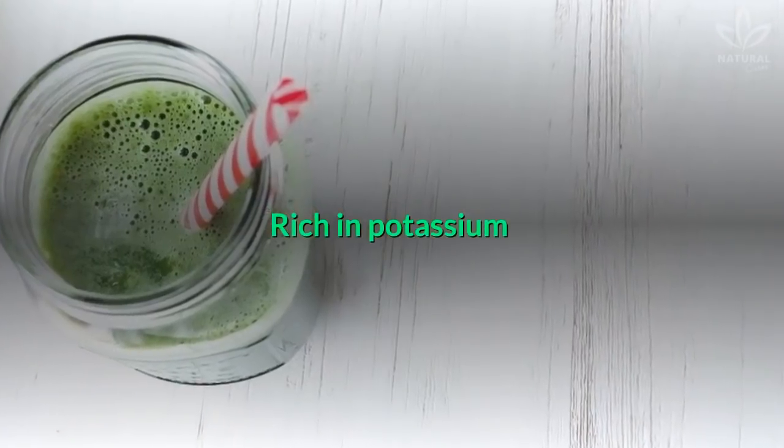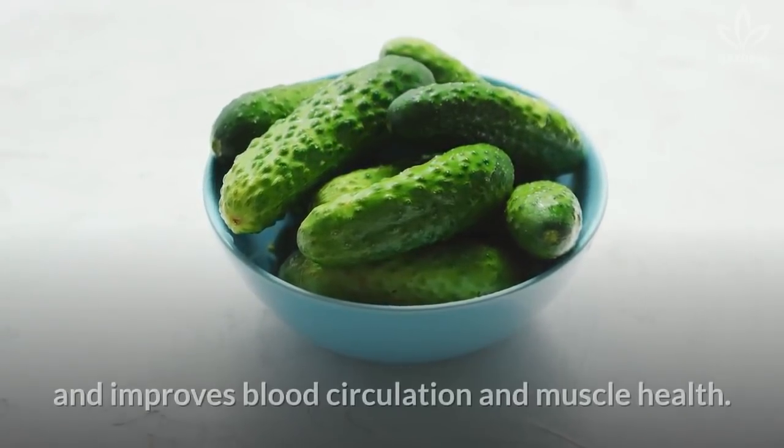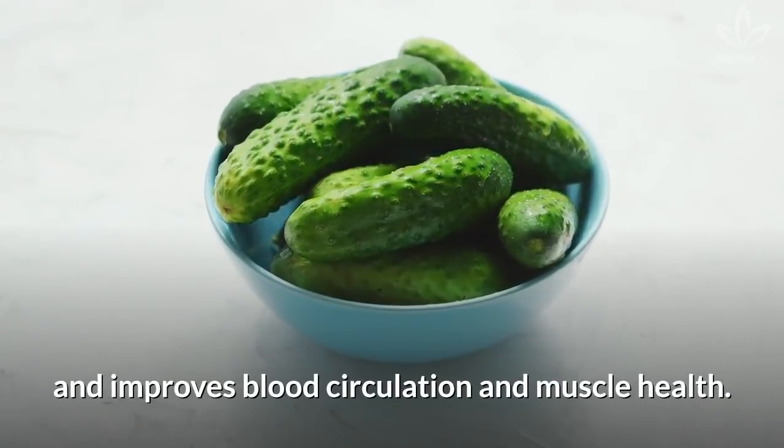Rich in potassium: once again, cucumber is high in potassium, which helps reduce bloating and improves blood circulation and muscle health.